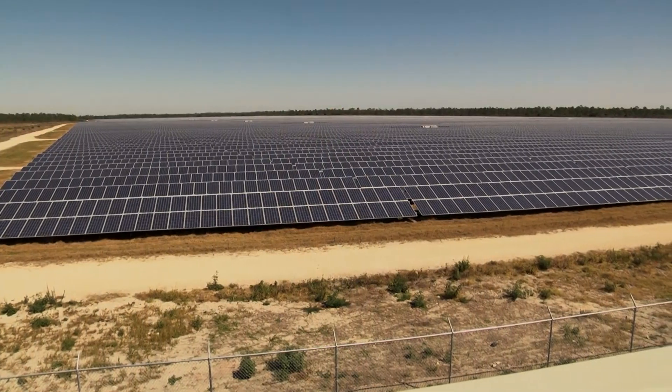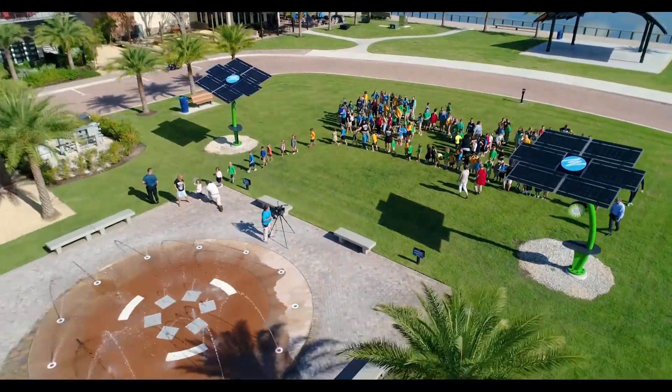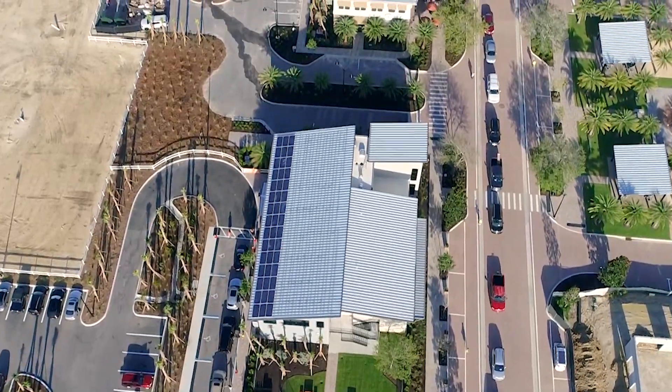Right behind us on 440 acres are 343,000 panels that are powering the town of Babcock Ranch. That's almost 75 megawatts. Florida Power and Light didn't just stop there — if you go over to our town, you're going to see solar trees, solar panels on top of all of our buildings, charging stations, and hopefully some shade structures coming soon. It's a whole program of creating sustainability within our community.